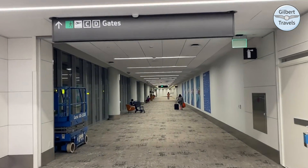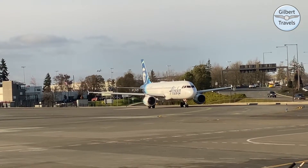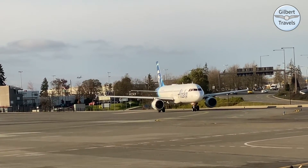Alaska Airlines, of course, is headquartered in Seattle — the home of Boeing — and they've been famously and proudly all-Boeing for their mainline fleet. However, when they merged with Virgin America they inherited some Airbus product, and for the moment those planes are still flying. There has been some talk about retiring them, but for right now let's get on board.